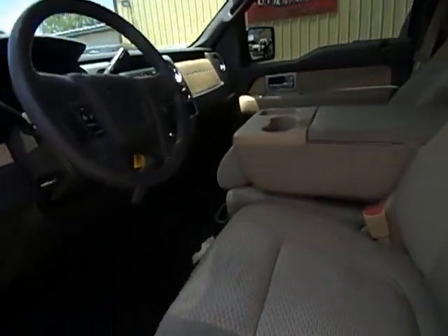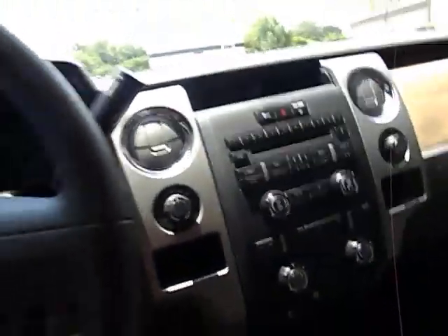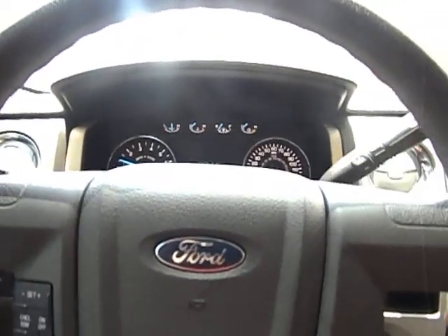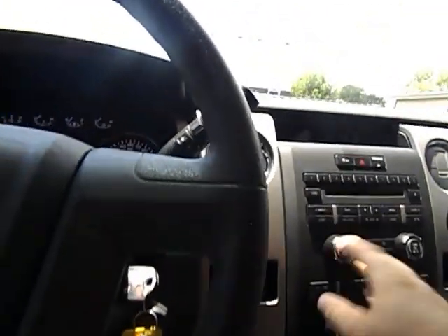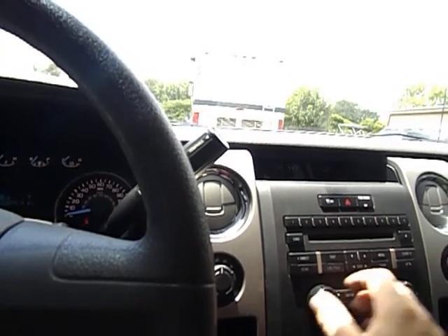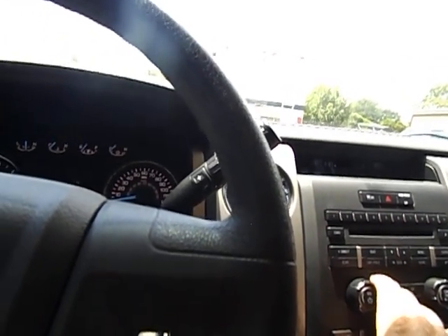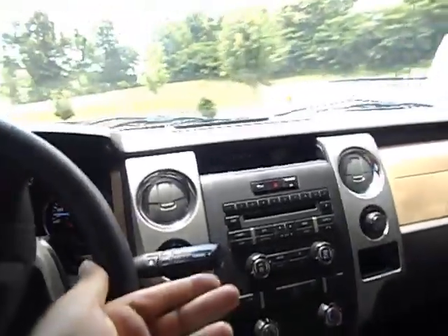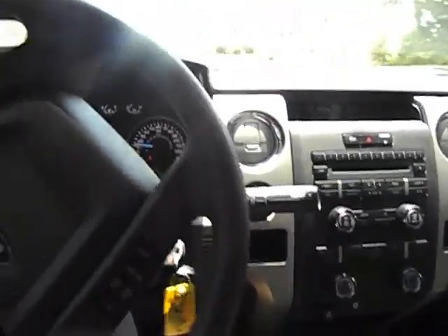I'm going to fire it up, take you guys for a short drive, and show you how it drives. I don't think there's a better driving truck on the market than the new F-150. Ford has really kind of done it right this time.